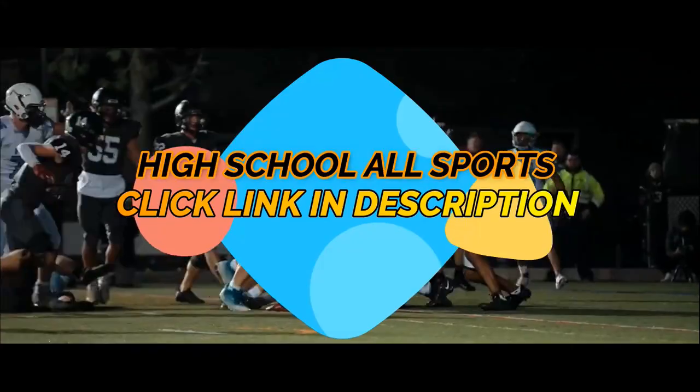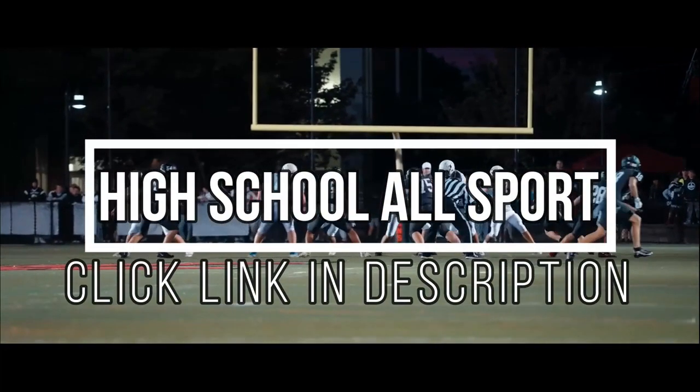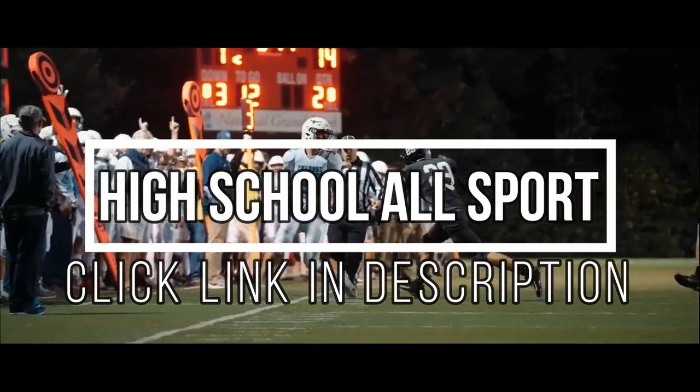And into the end zone, touchdown. Two receivers near side. Johns gets the call again, puts his head down, goes into the end zone. Marble signals touchdown — yeah, we got that thing.